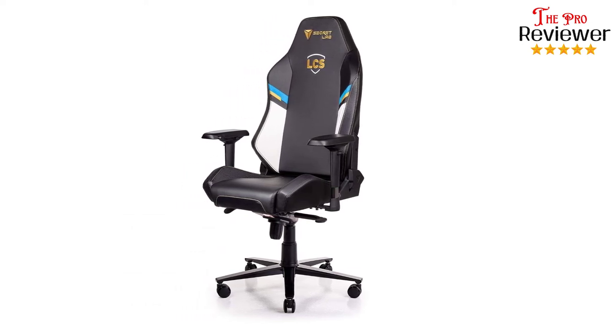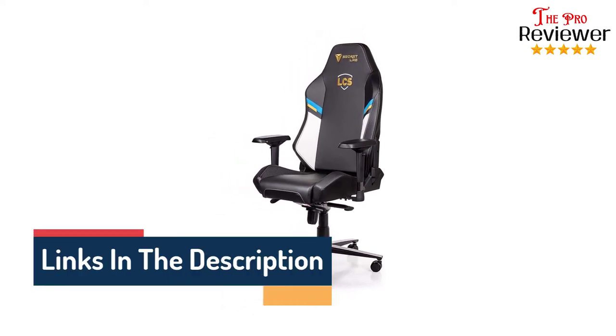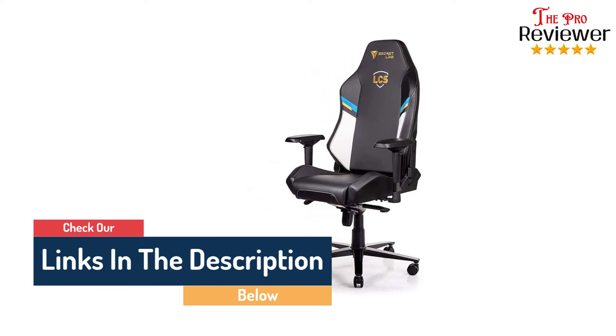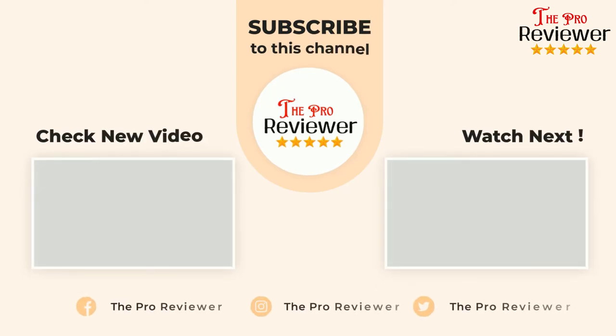It's not perfect — these armrests could be softer, and the recline lever's quality has room for improvement. However, with all of these advantages and a helpful tilt function, the Secretlab Omega offers a comfortable position for most body types. If you want this type of video in the future, please subscribe to the channel.